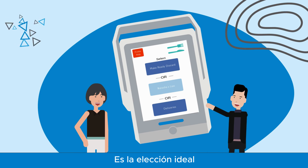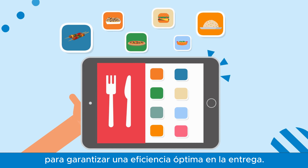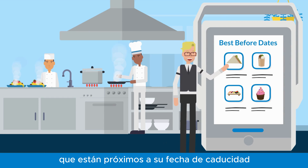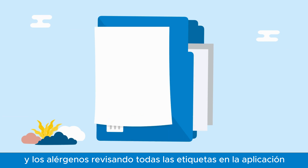The splash-proof, easy-to-clean label printer is the ideal choice for restaurants and takeaways to ensure optimum delivery efficiency. Receive automatic alerts for items nearing their best-before dates, and show your full ingredients and allergen information.